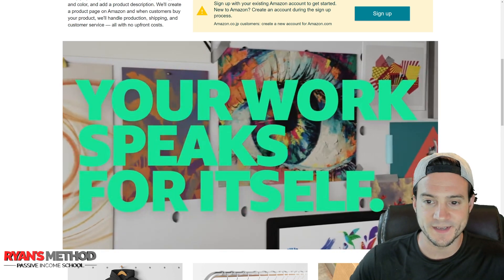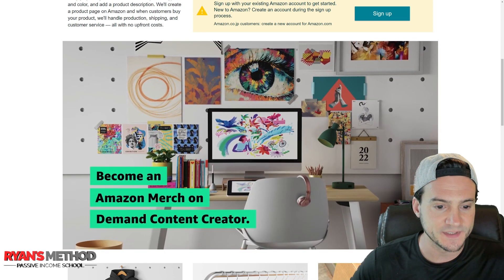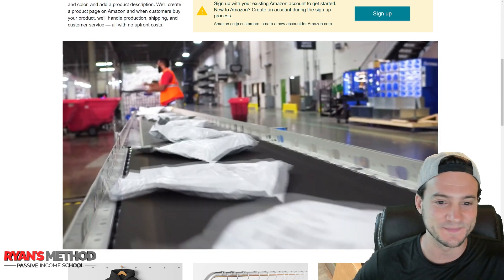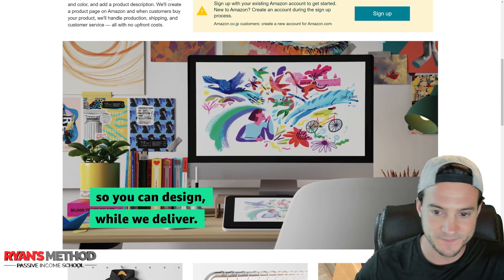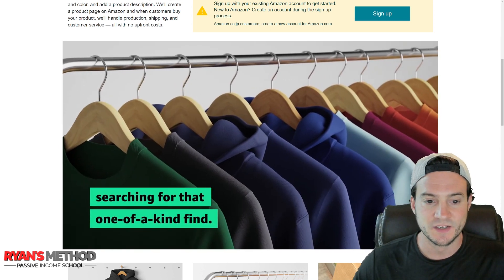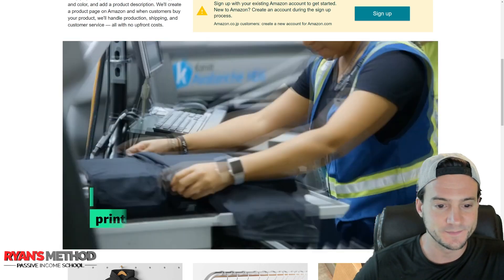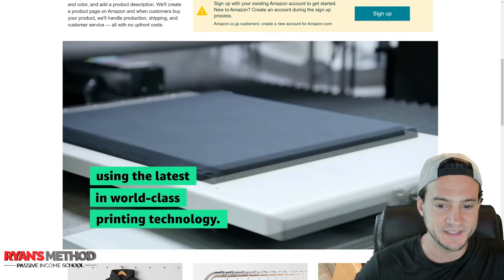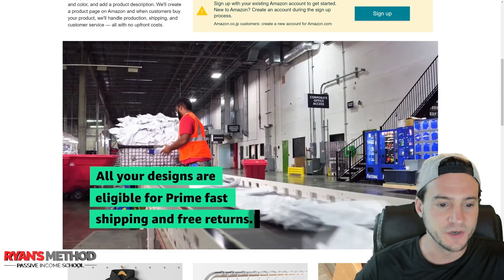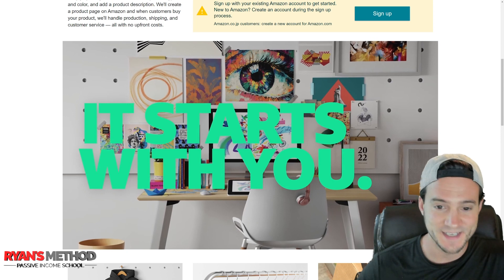The promo video says: 'Your work speaks for itself — now share it with the world. Become an Amazon Merch on Demand content creator. We handle your printing and shipping, all with no upfront costs, so you can design while we deliver. Reach millions of customers searching for that one-of-a-kind find. Your design is only printed when it's ordered, using the latest in world-class printing technology. Track your success with our tools and watch your revenue grow. All your designs are eligible for Prime fast shipping and free returns. It starts with you, it starts with us.' It seemed like they didn't try too hard to make this video — by the way, Amazon, call me if you need my help on the next one.